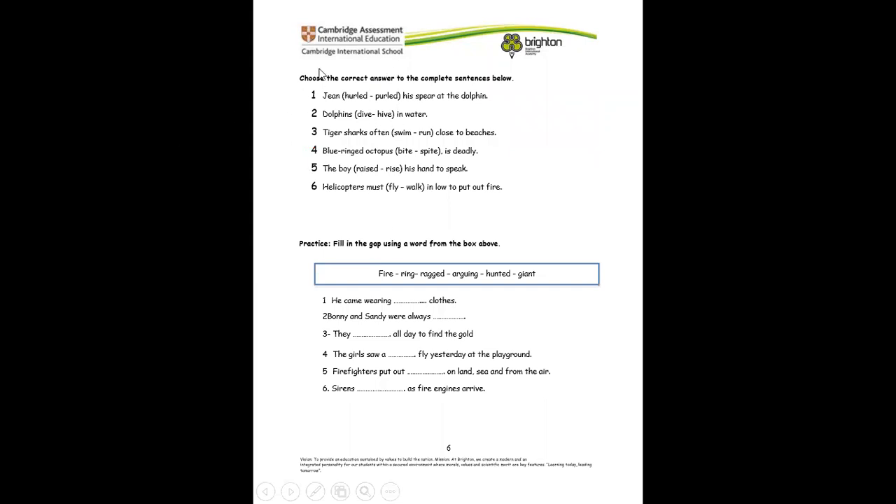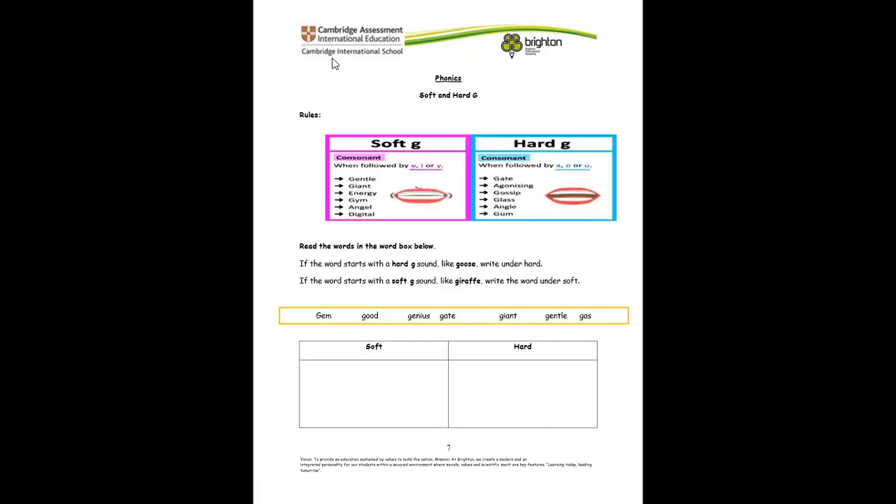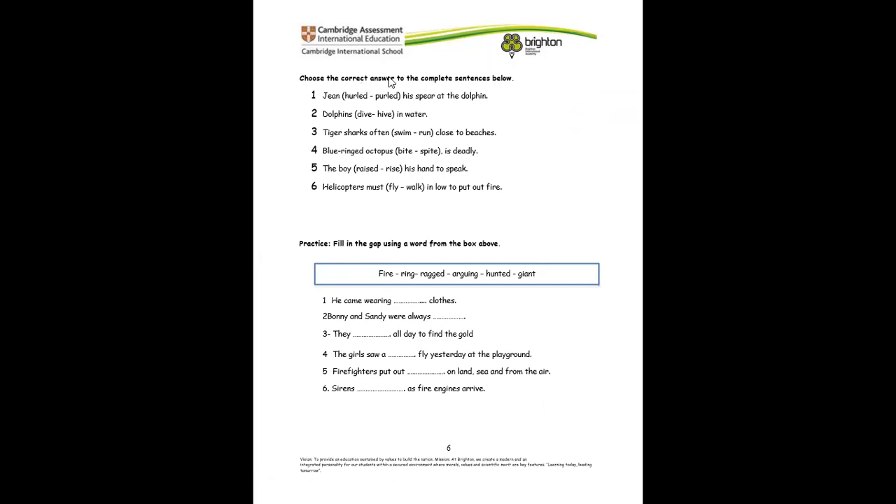That being done, let's go ahead to choose the correct answer to complete the sentences below. Number one: Gene held his spear at the dolphin. Dolphins dive in water. Tiger sharks often swim close to the beaches. A luminant octopus bite is deadly. A boy raised his hand to speak. Helicopters must fly in low to put out fire.